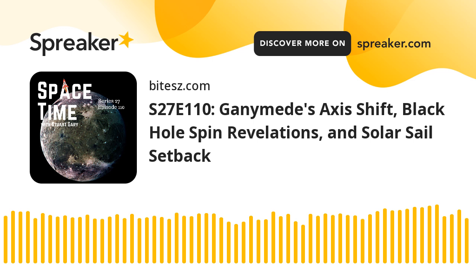Still to come: a new way to measure the spin of a supermassive black hole, and NASA's solar sail mission tumbling through space. Astronomers have found a new way to measure how fast a black hole is spinning by using the wobbly aftermath of its stellar feasting.